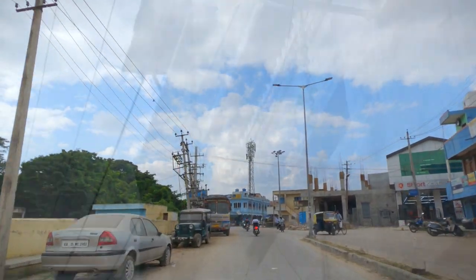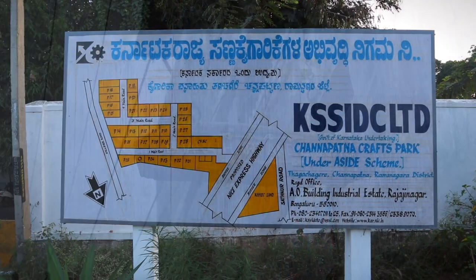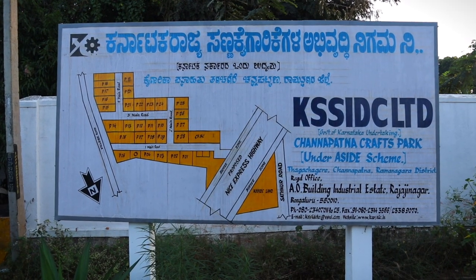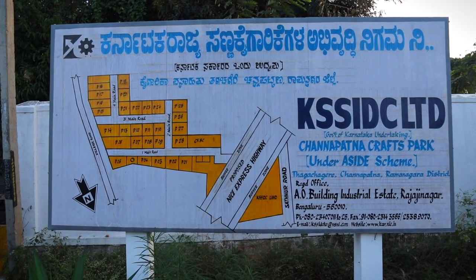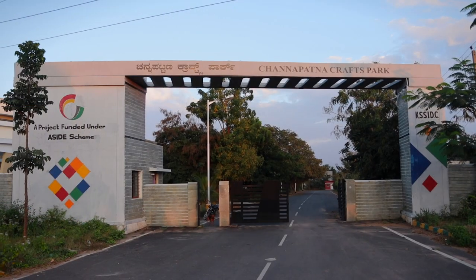For learning about this art I visited Bharat Arts & Craft, who have been in this business for more than five generations. Their workshop is located at Channapatna Crafts Park, which is India's first ever craft park.